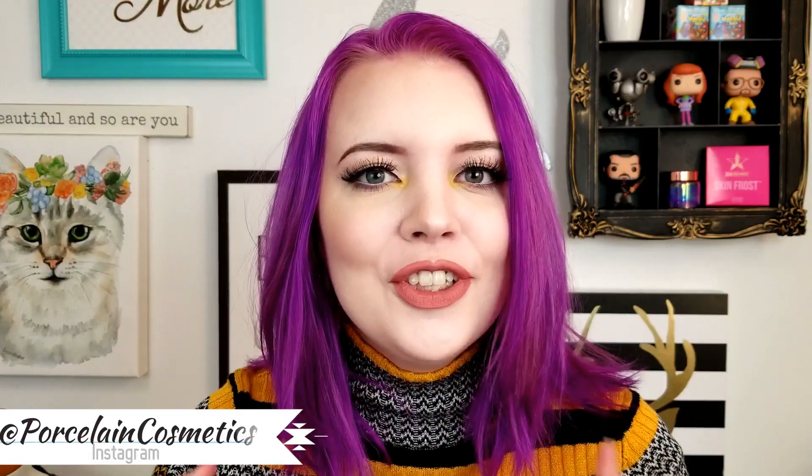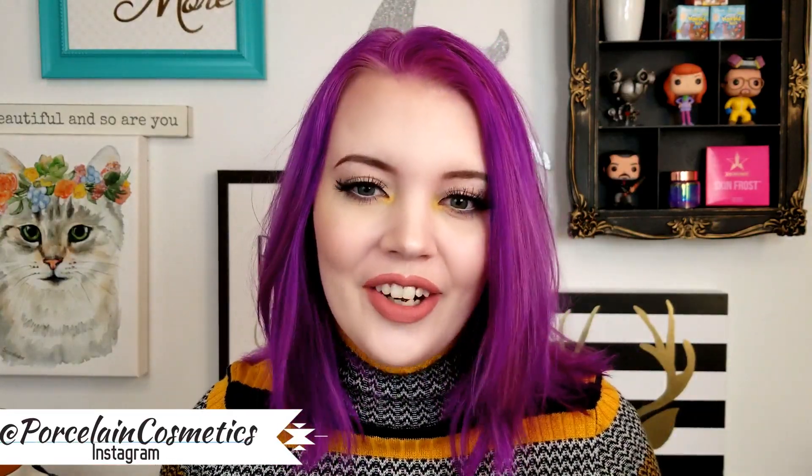Hey guys, what's up? Welcome back to my channel. Today's video is going to be my first Christmassy one of the year. We'll be talking about 10 beauty stocking stuffers that you can buy for your loved ones. Before we start, go ahead and hit the subscribe button down below. I put out five videos a week so you always have something to watch. Without any further ado, let's jump into the video.